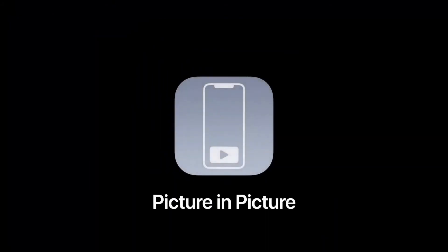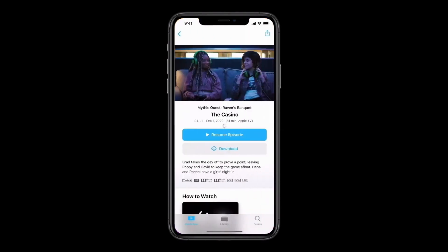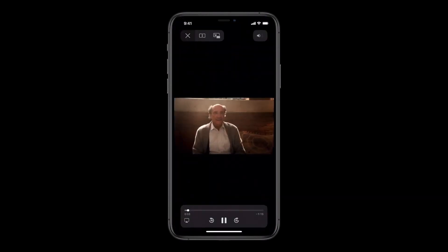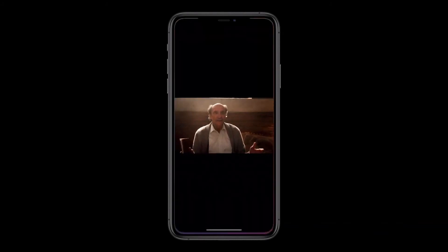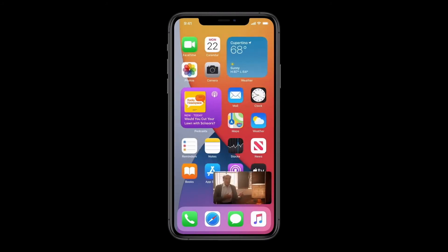Next, we're also bringing picture-in-picture to iPhone, so you can access apps on your iPhone while watching video or talking on a FaceTime call. Here on my home screen, the Smart Stack is showing me the TV widget, so I can just tap to start playing a show. Now, check this out — when I swipe to go home, the video automatically goes into picture-in-picture right over the home screen.